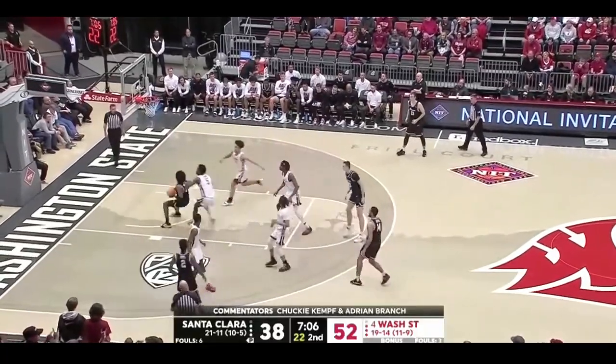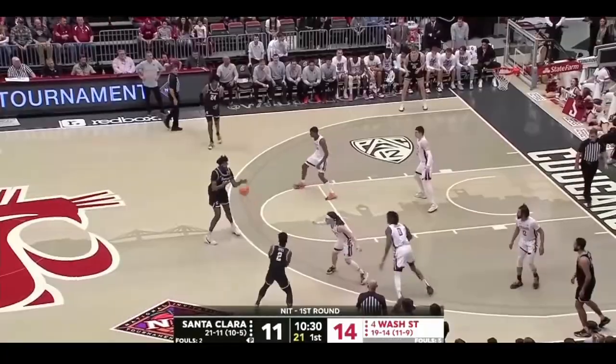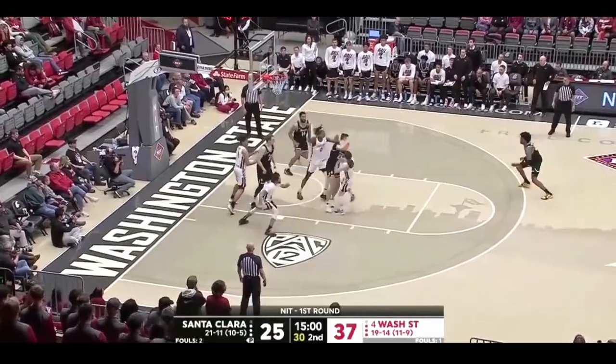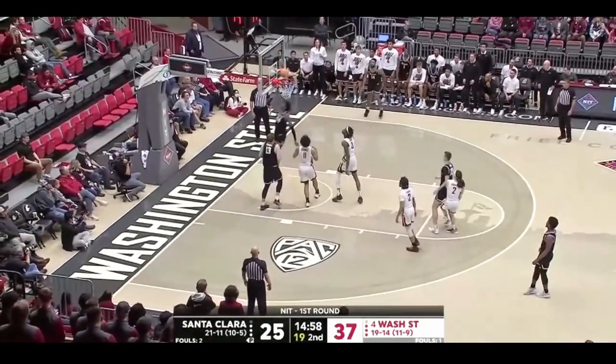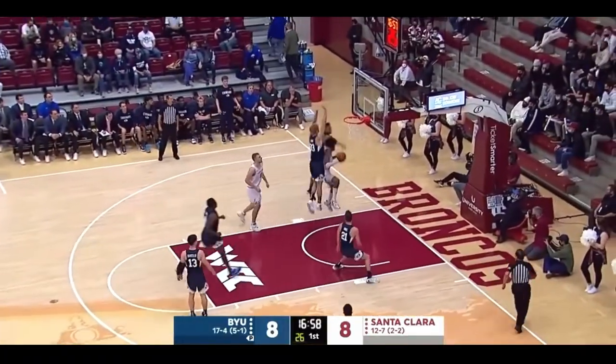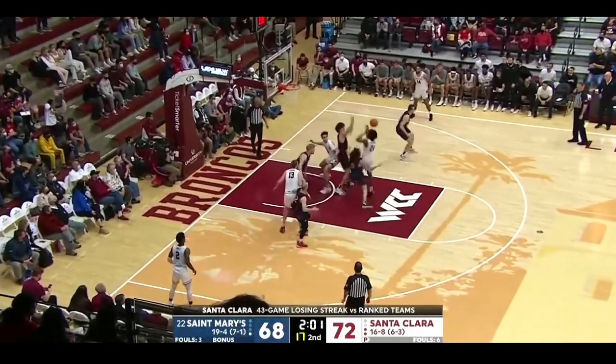He wasn't only effective with the ball in his hands though. Jalen is a smart and willing cutter who can play both on and off the ball. He also did a great job getting to the free throw line, averaging 4.3 attempts per game and shooting 81% from the charity stripe.